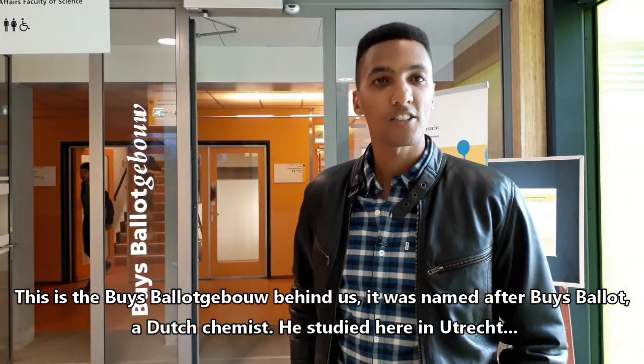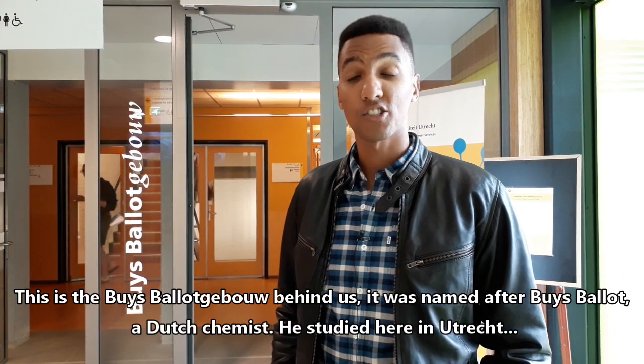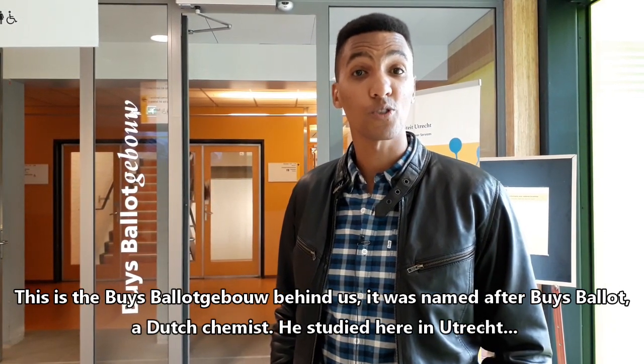This is the Buys Ballot Gebouw behind us. It was named after Buys Ballot, a Dutch chemist who studied here in Utrecht — and he's got the Buys Ballot rule.